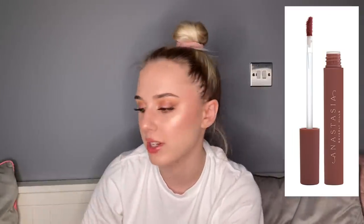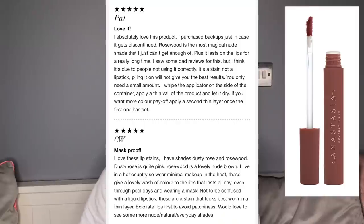You couldn't even spread it with lip gloss or lip balm, which defeats the point of having a lip stain. Someone said: 'Love it — I absolutely love this product, I purchased backups just in case it gets discontinued. Rosewood is the most magical nude shade. It lasts on the lips for a really long time. I saw bad reviews but I think it's due to people not using it correctly — it's a stain, not a lipstick. Apply a thin veil, let it dry, then apply a second thin layer once the first has set.'